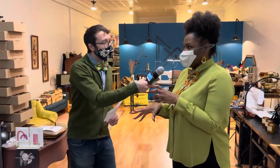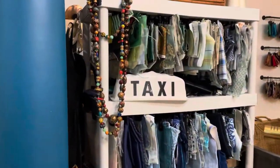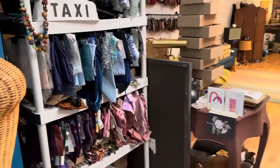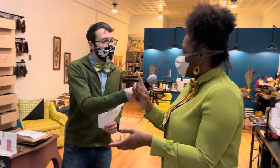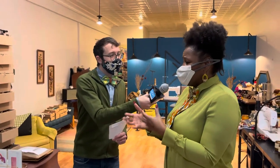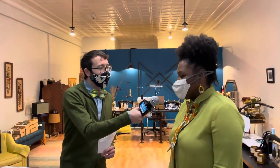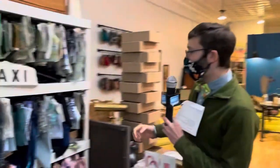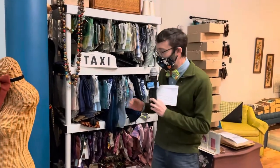Over here we can see some of these fabrics that you've rescued — probably would have ended up in a landfill. Yes, all of these materials have been reclaimed. It's an exciting way to display them, mostly because they're smaller pieces — we've made them available to the public so if a customer comes in wanting to design a custom bow tie, it's a perfect place to start to become part of the design process and understand the range of materials we use.